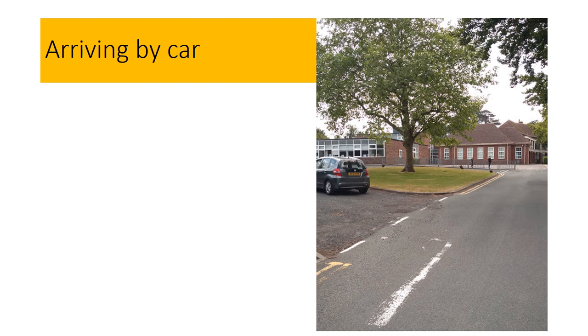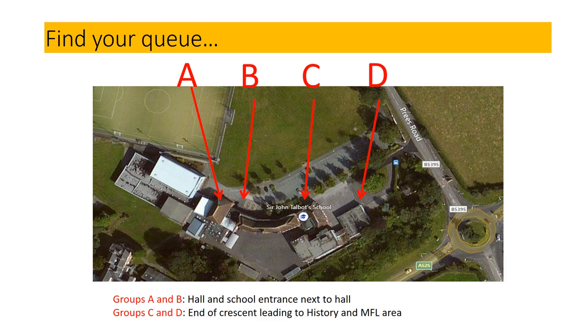On arrival you will need to go directly to your queue. Make sure that you keep a two metre social distance at all times. This photograph shows the location of the four groups or bubbles of students. It is important that you arrive at school knowing which group you are in. On arrival there will be signs and staff to direct you to your queue area. The next four slides show exactly where each bubble or group should queue.